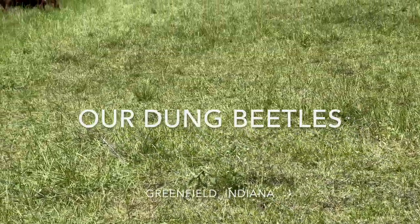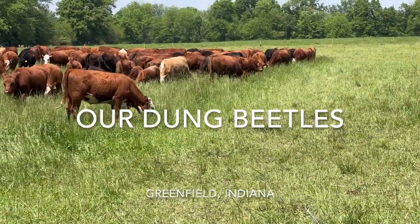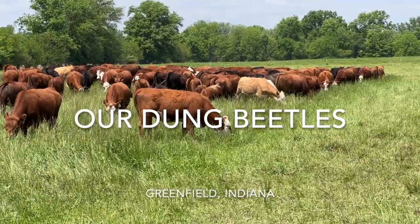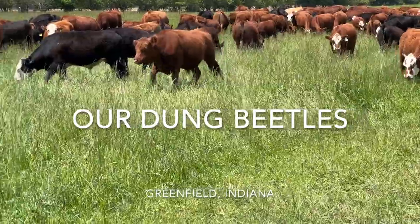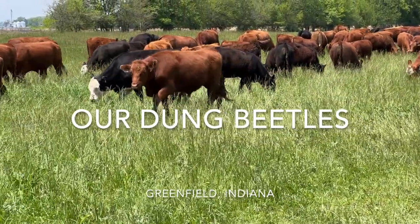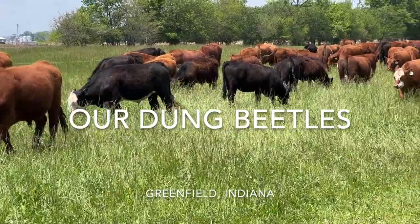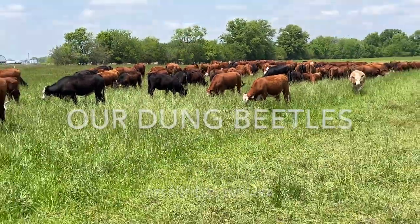Hi everybody. I wanted to talk about dung beetles today. They're probably the most important — I don't want to call them livestock necessarily — but our operation doesn't work very well without them. It's a reason we can avoid drugs, it's a reason we choose to avoid drugs, and it's a reason we can get higher stocking density on pastures that we've already grazed.